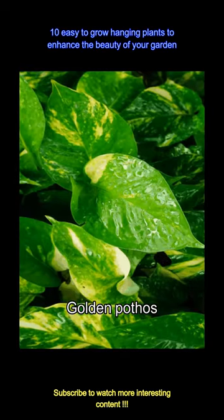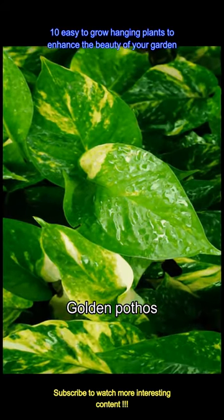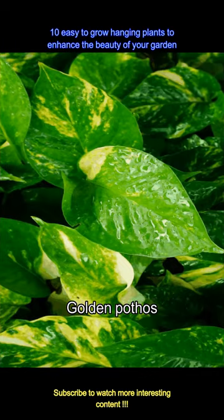The Golden Pothos, as evident by the name, has a hint of golden yellow colors in its leaves and adds a bright touch to the balcony. Make sure to not overwater this one as the Golden Pothos is prone to root rot.